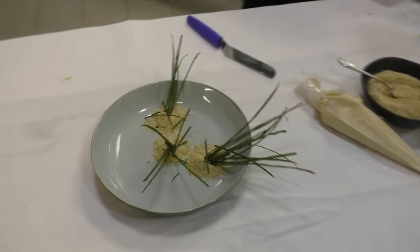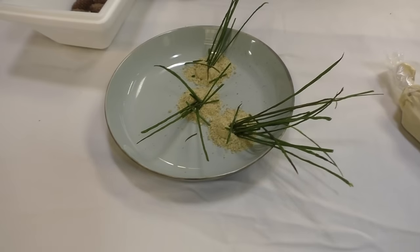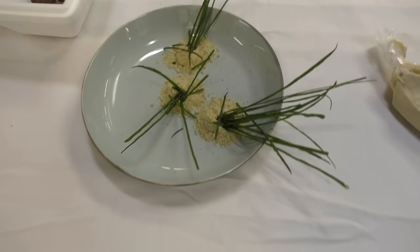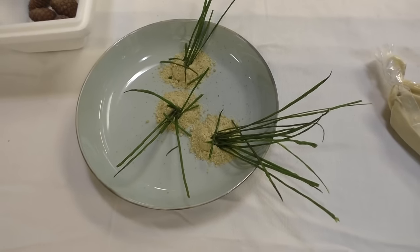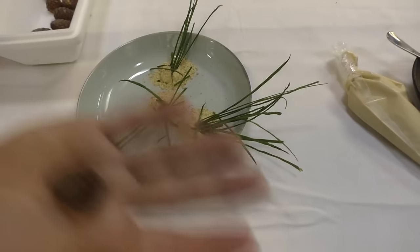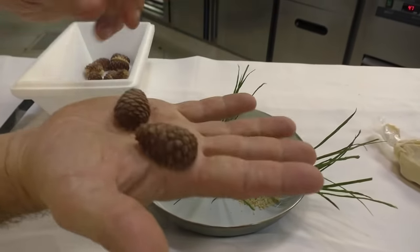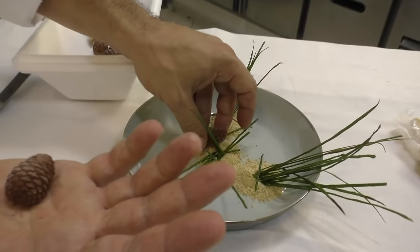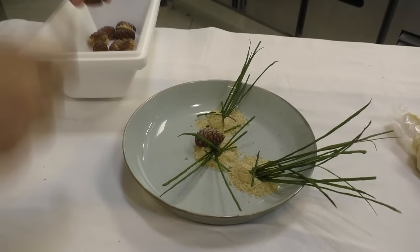We have three little pines. Two of them we do with djanduja, using silicone molds to recreate the pine shapes. Two of them we did with a kind of ice cream with the djanduja. The ice cream is made with green pine nuts, so we've used them in the milk — it gives this resin flavor.